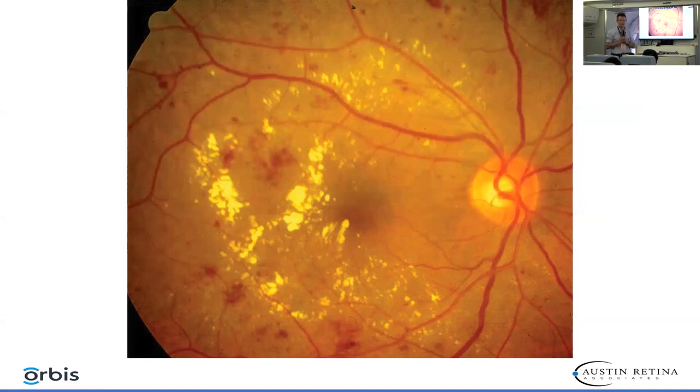If you laser it very heavily, you'll cause a paracentral scotoma. But if you don't treat this, it's going to end up in the fovea and the patient will have no vision. Micropulse won't knock out lipid this thick — it works for edema, yes, but not for lipid. Lipid is very difficult to resolve. You should continue to use anti-VEGF, but if you add laser, you will really benefit the patient.